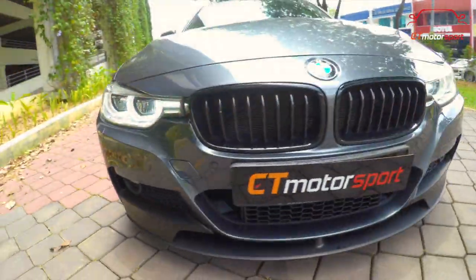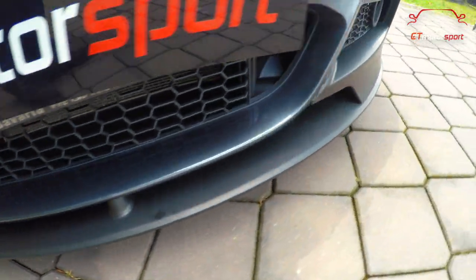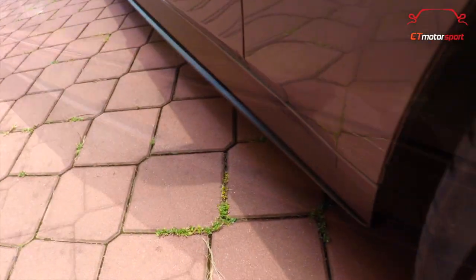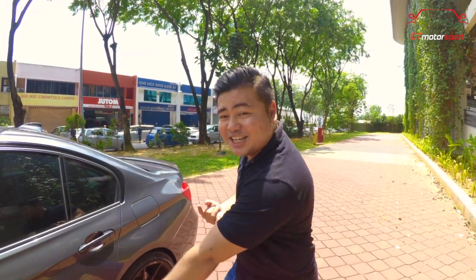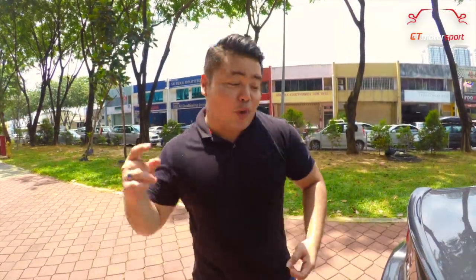Seterusnya adalah performance kick di front lift. Seterusnya adalah performance kick side skirt. Apa lagi kita pasang? M Performance side skirt sticker. Yang terakhir macam anda semua tengok — Coiler Carbon Fiber.